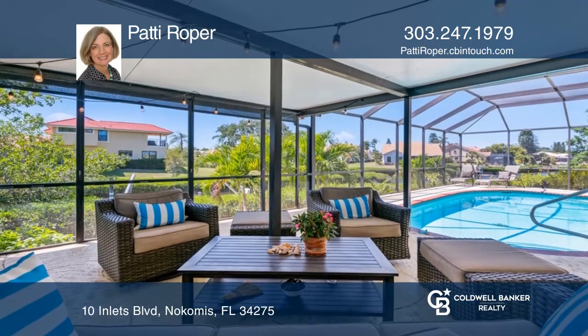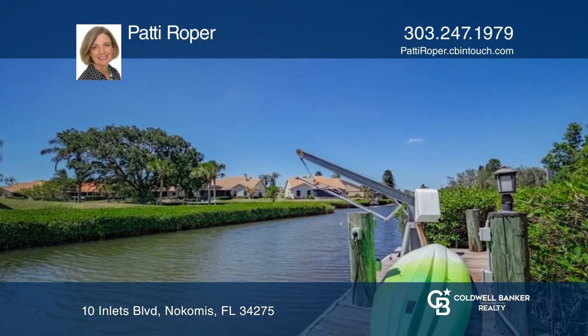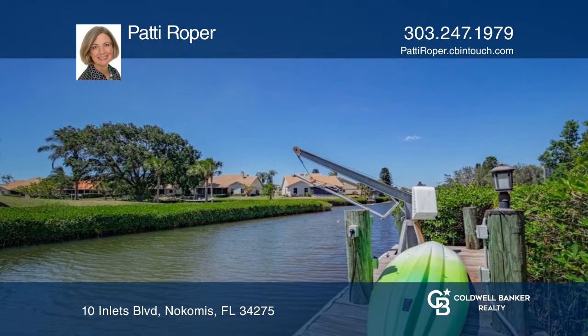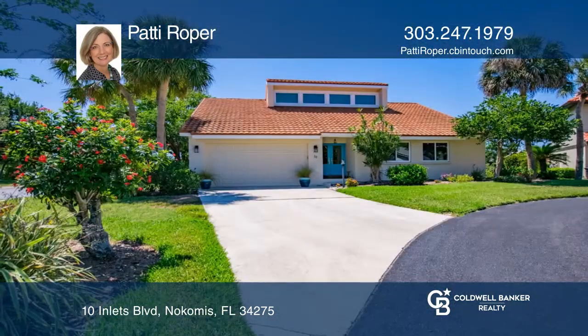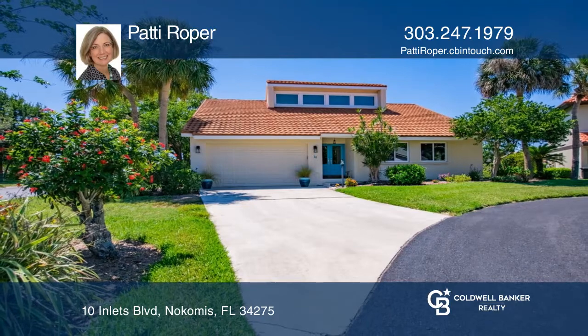This home features soaring 21-foot ceilings in the great room, a large lanai partially covered for the ultimate oasis, and beautiful canal views. Pick up the phone and call Patty Roper to schedule a tour today.